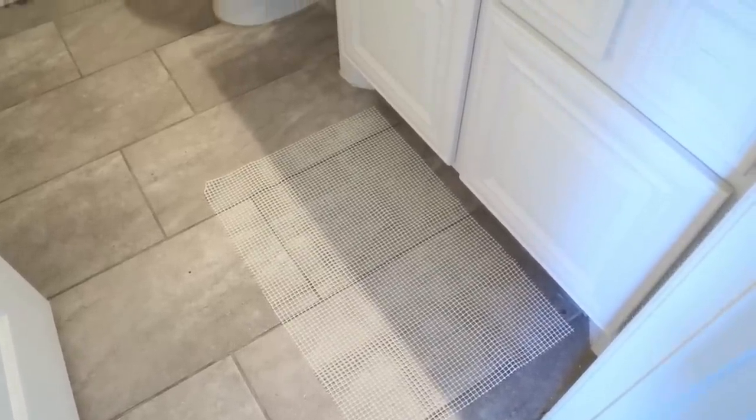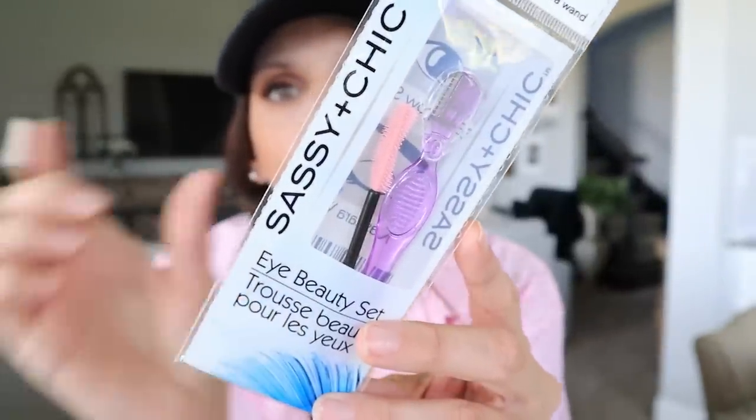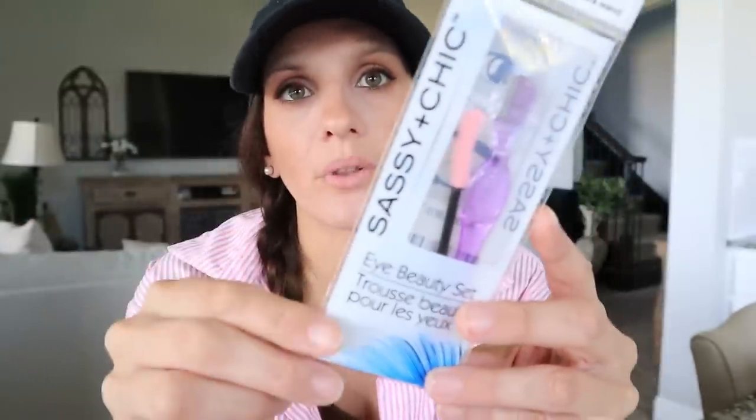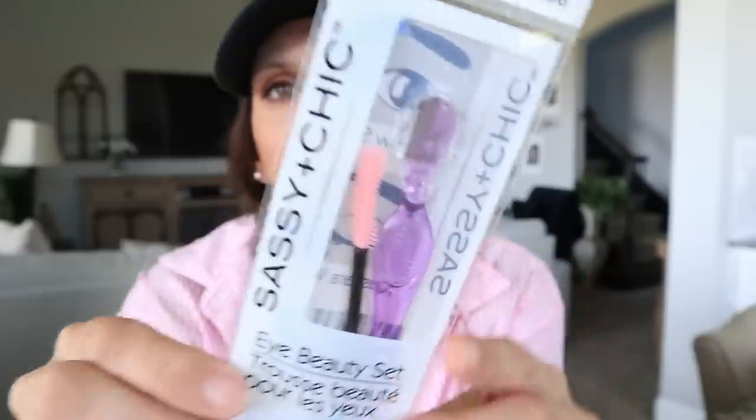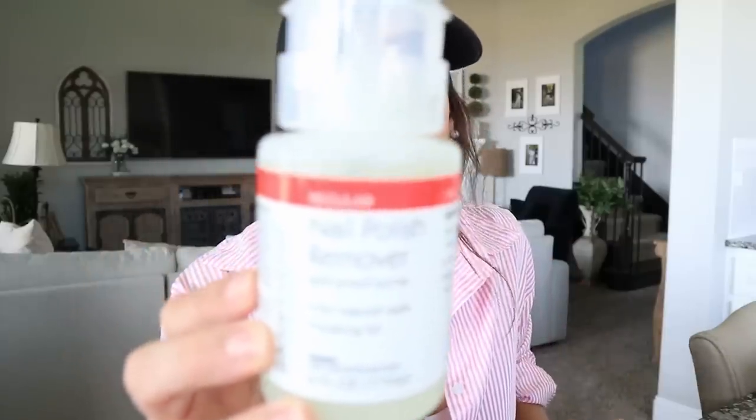I also got a non-slip rug underlay — I'm hoping this is going to work. I need it in my guest bathroom downstairs. I have a white rug that keeps moving around everywhere, so I saw this and said let's give it a go. I also found the Sassy and Chic Eye Beauty Set. They also sell the mascara wands in another packaging. With this set you get one wand and one eyebrow shaper in the color purple. I love the packaging of Sassy and Chic — it would be cute in a little gift basket.